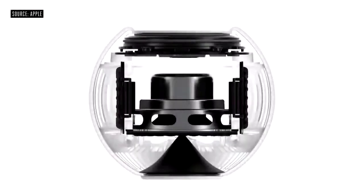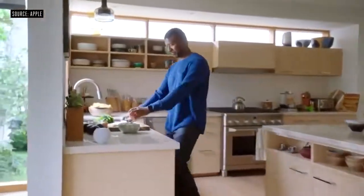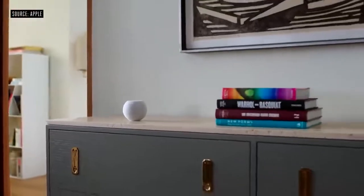Even before you hear the first note, HomePod Mini is analyzing the unique characteristics of the music and applying complex tuning models to optimize loudness, adjust the dynamic range, and control the movement of the driver and passive radiators in real-time. Multiple HomePod Mini speakers can play perfectly in sync across your entire house. And when you place two in the same room, they'll intelligently become a stereo pair.